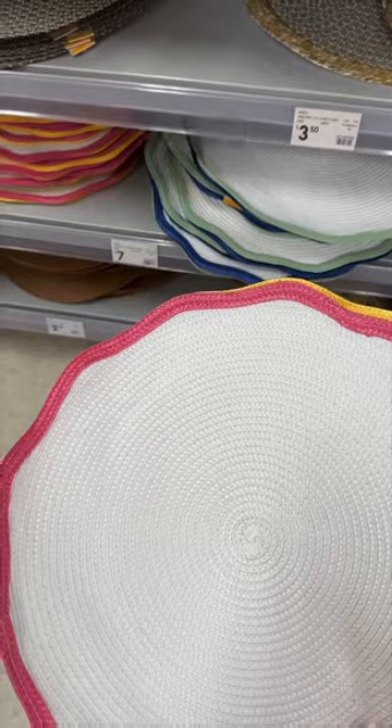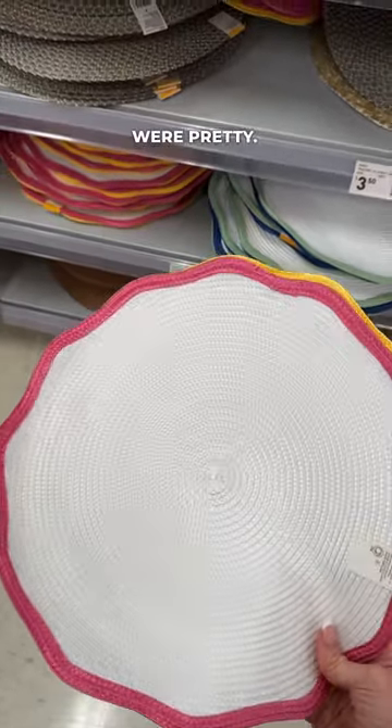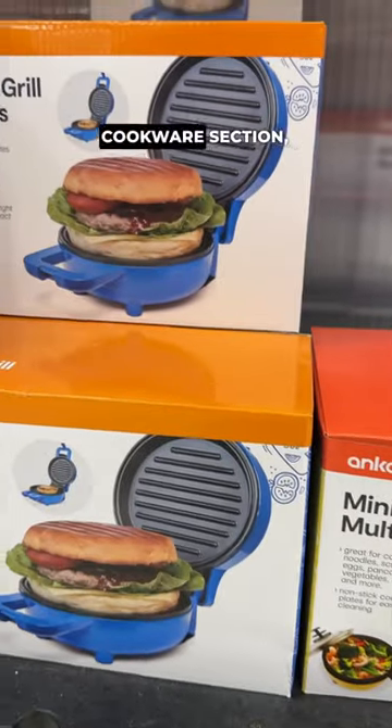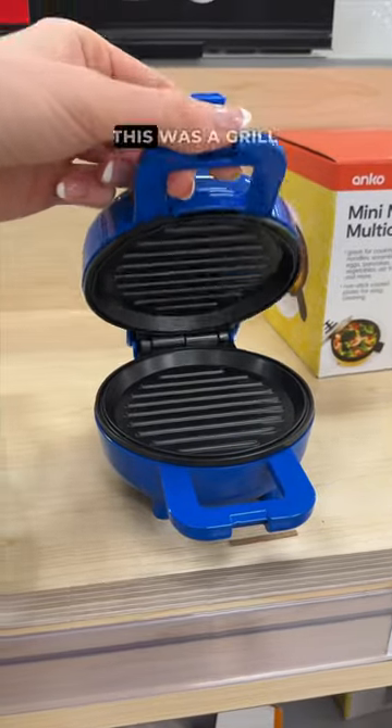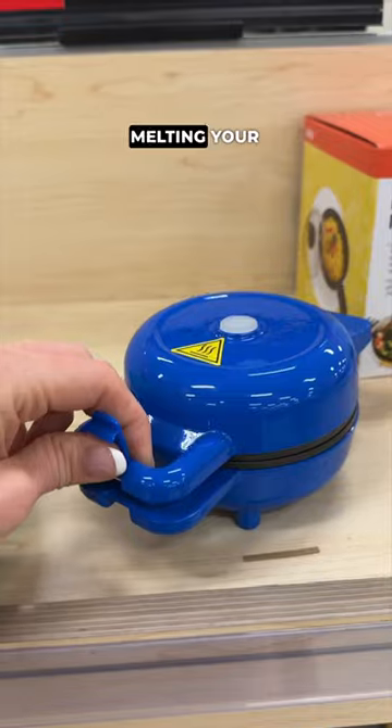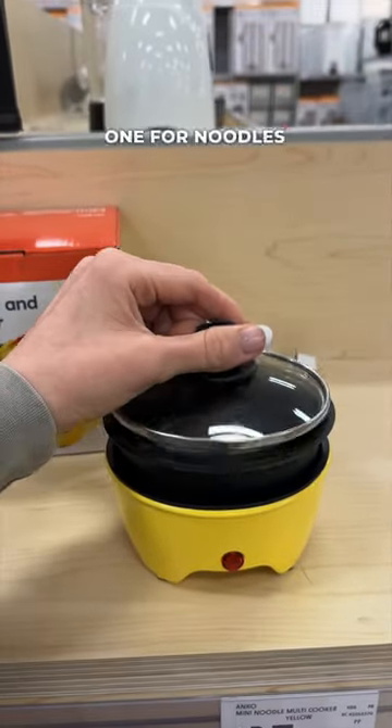They also had these super cute table placemats that I thought were pretty. They had a whole new mini cookware section which I've never seen before — there was one for eggs, one for mini waffles. This was a grill press, perfect for burgers, melting your cheese and toasting your buns, and they had one for noodles as well.